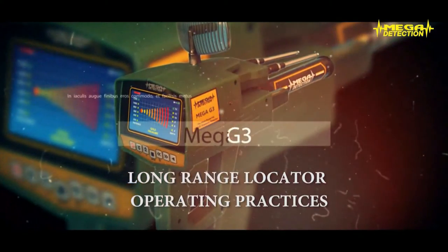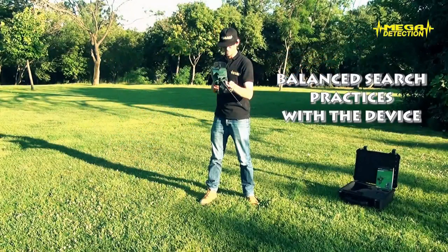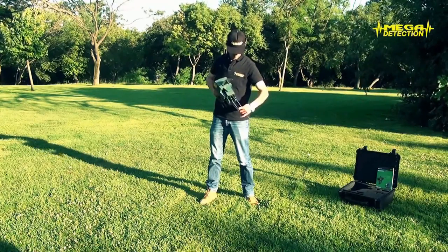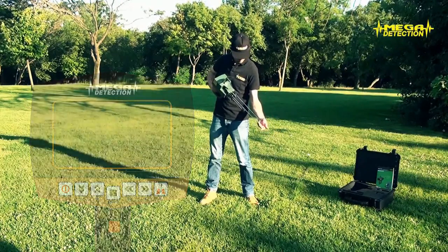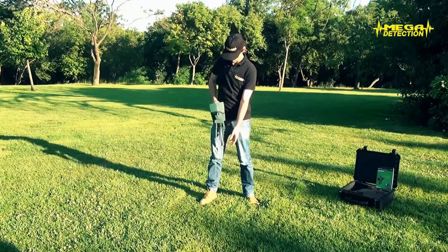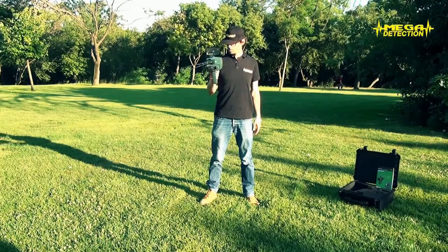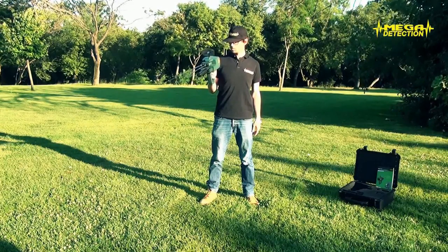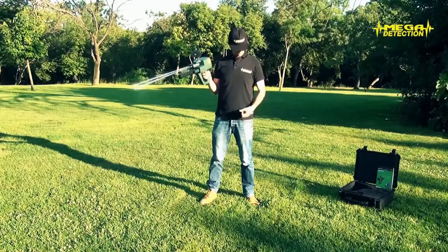Long range locator operating practices. Balance search practices with the device. Attention: you do not have to turn on the device while conducting these exercises — these are only done to get used to holding the device. The moving module where the antennas are connected rotates on a sensitive bearing and has about 180 degrees of turning capability. In order for the search to produce healthy results, the operator must get used to holding the device in balance.